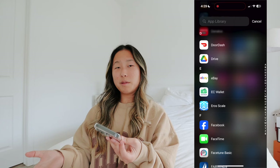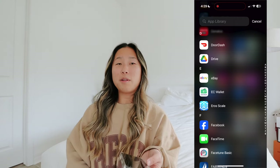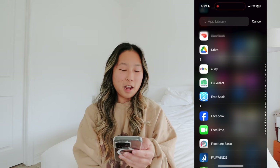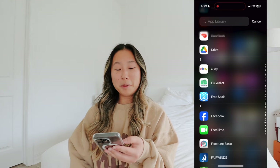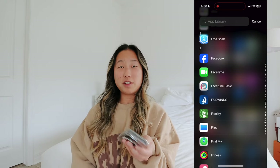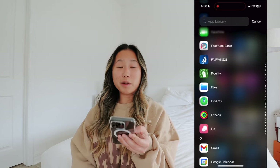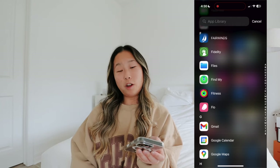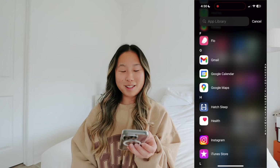Drive for Google Drive to keep all my files, eBay where I sell things, EverCheck Wallet for my work certifications and licenses, Aeroscale, Facebook, FaceTime, Facetune Basic - the free version that removes blemishes, Fairwinds, Fidelity, Files, and Find My - which is convenient because I have AirTags on my keys and my dog.